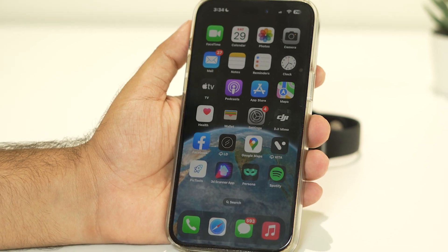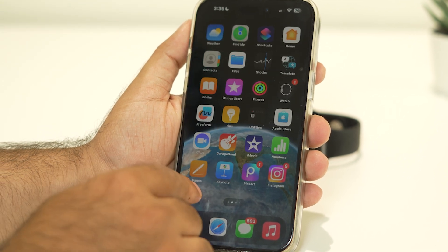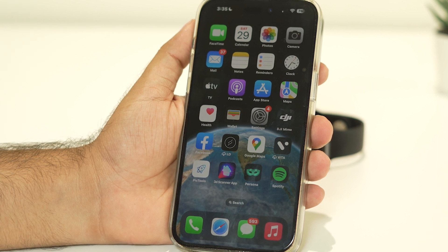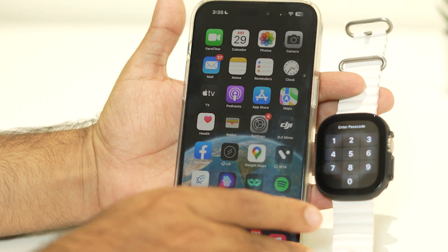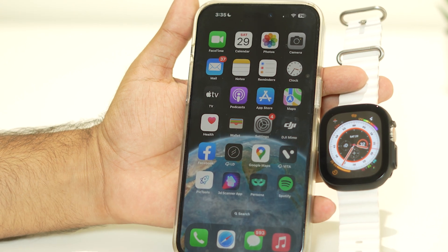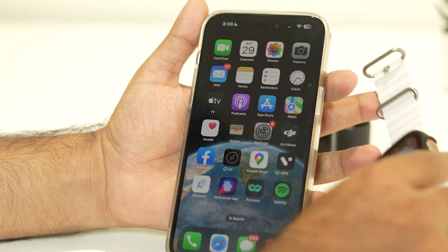Hello everyone, welcome back to Good Joy Tips. In this video we're going to talk about how to fix WhatsApp notifications not receiving on your Apple Watch Ultra. Many users are having this trouble, ending up not able to receive any notifications on the Apple Watch Ultra. We're going to talk about how we can fix this, so let's dive in.